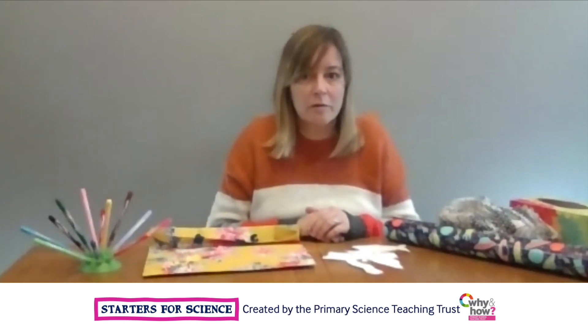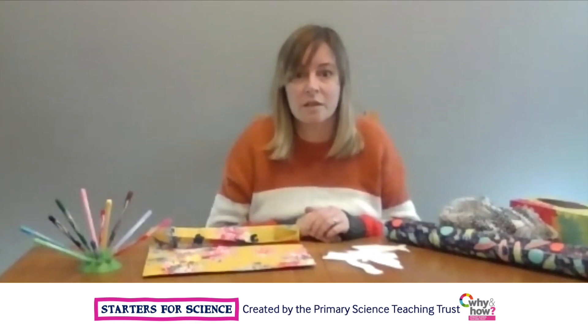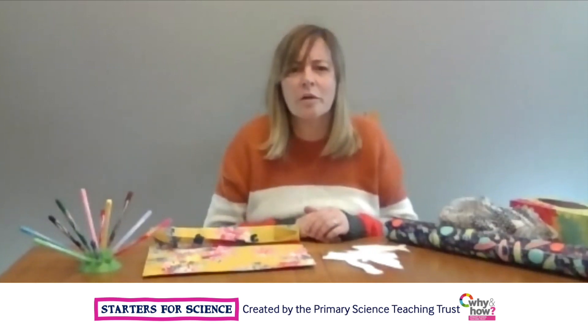Predators that are not well camouflaged may find it difficult to hunt successfully. Other animals are more likely to be eaten if they could be spotted easily. Camouflage helps animals to thrive and reproduce. Can you help an animal survive?